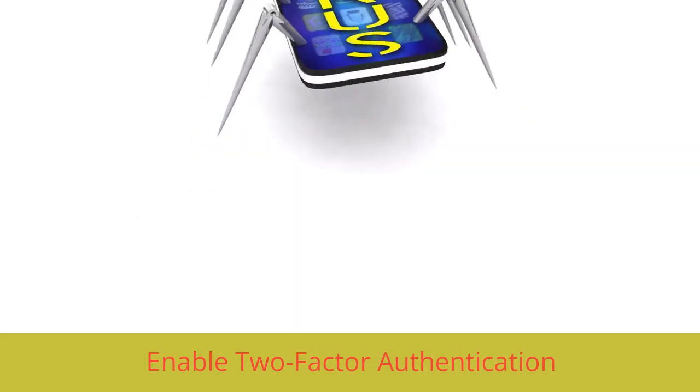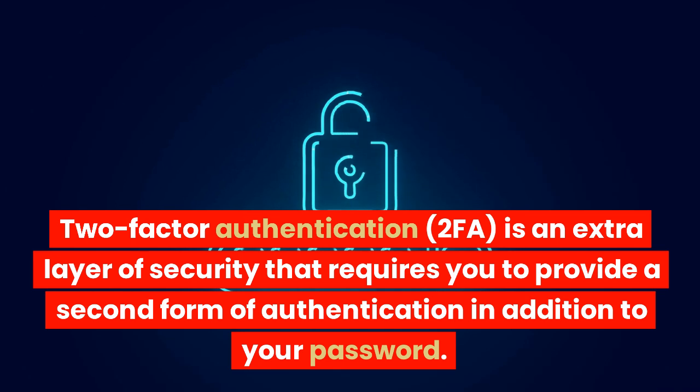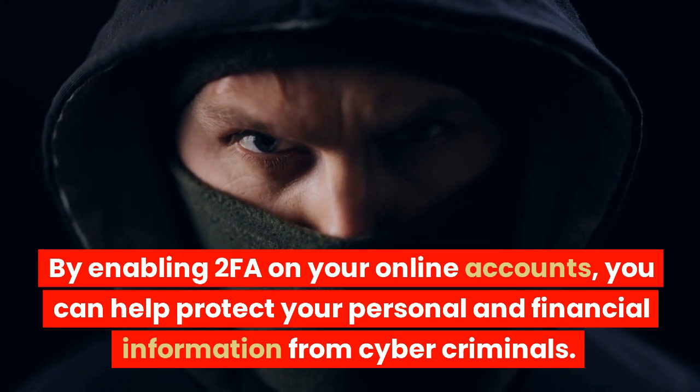Enable two-factor authentication. Two-factor authentication, or 2FA, is an extra layer of security that requires you to provide a second form of authentication in addition to your password. This could be a code sent to your phone or a security token. By enabling 2FA on your online accounts, you can help protect your personal and financial information from cybercriminals.